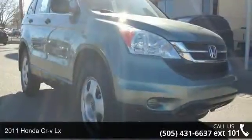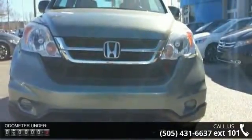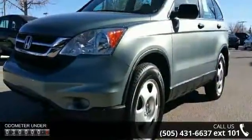Check out this 2011 Honda CR-VLX. If you are looking for an automobile with great features, look no further. This vehicle comes with a reliable 4-cylinder engine connected to a smooth-shifting automatic transmission.